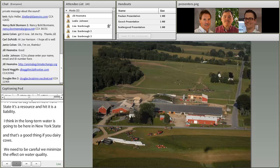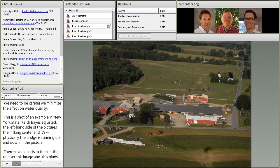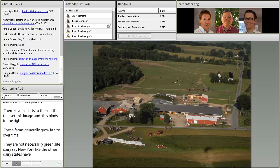The left-hand side of the picture is a milking center with ridges running up and down in the picture, and there are several barns as well. The message here is that these farms generally grow in size over time. They're not necessarily greensite dairies in New York like some other dairy states have. Farms have been here for a long time, and over generations there's been some exponential growth in the industry, so we have a lot of farms with some old buildings and newer buildings as well.